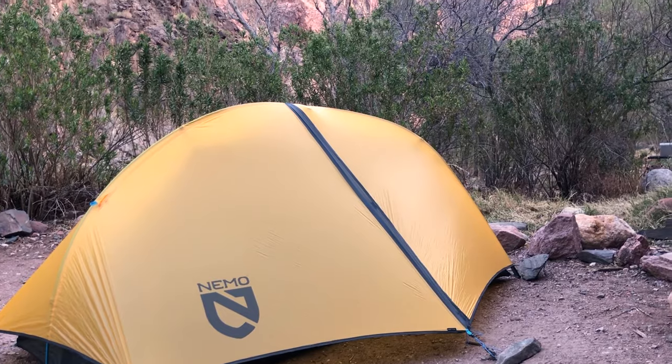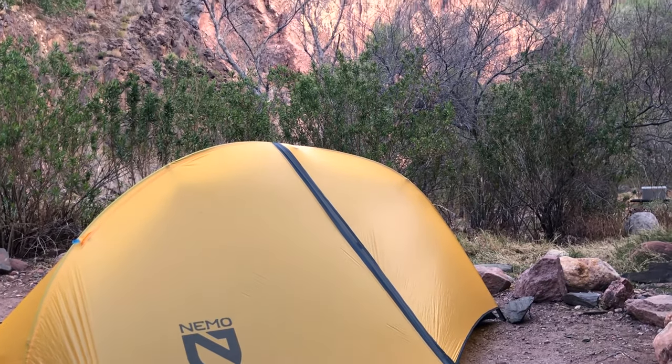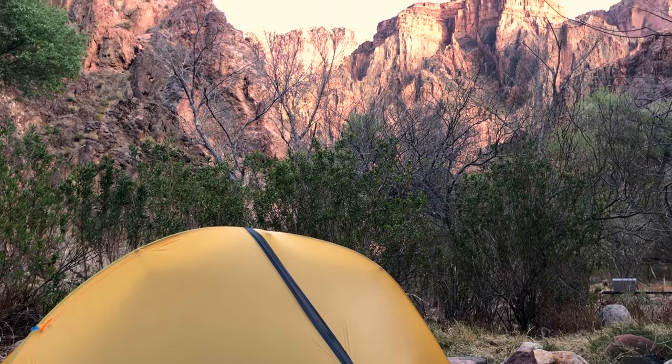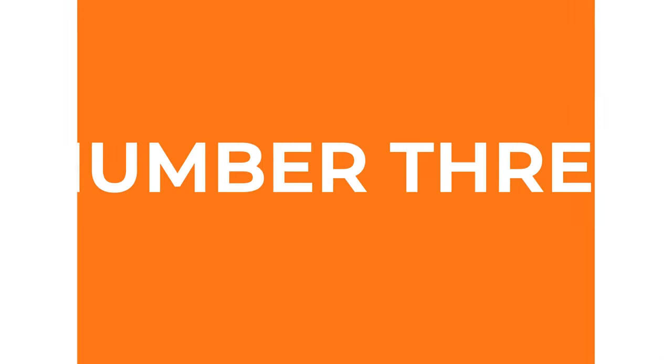Bonus tip number 2: if you're camping at Bright Angel, try to get site number 23. Even the park rangers agreed it was the best because it was close to the bathrooms and had no neighbors on either side. Bonus tip number 3: there are toilets all along the trail, so save some weight and leave the toilet paper and trowel at home, unless you're planning some side hikes where it might come in handy.